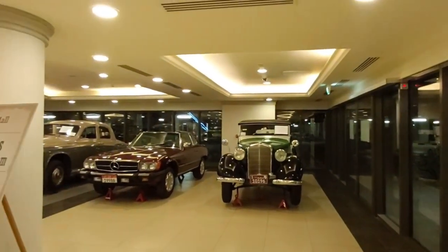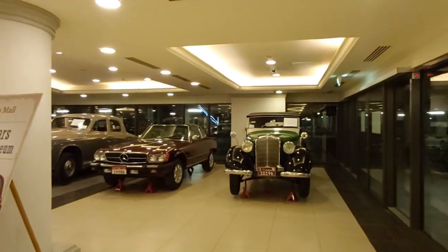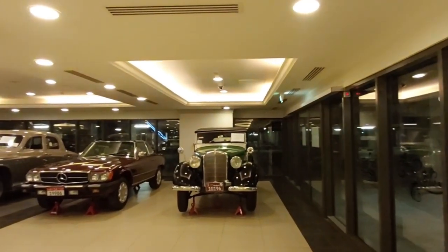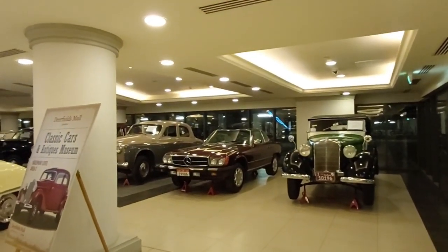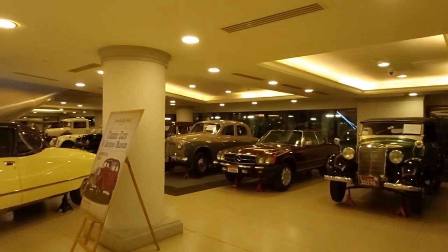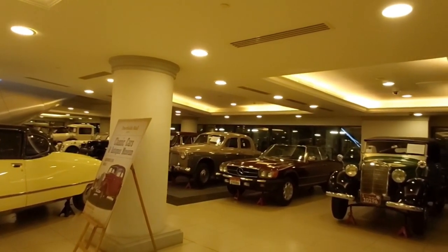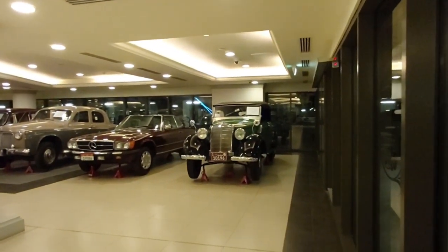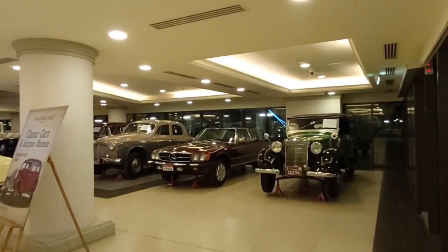This car over here and the one beside it are from a different era. That's a Mercedes-Benz, and this one — I can't read it from afar — but it's beautiful, painted black and green. This Mercedes-Benz is maroon, also a coupe, two-door. The one beside it is two-toned, like light brown and grey, and it's actually a four-door car. Beautiful cars, and they've kept the original stock rims.